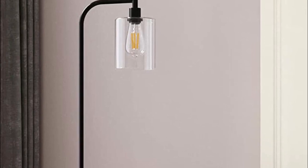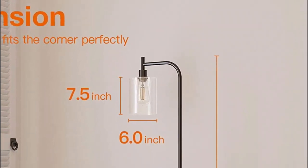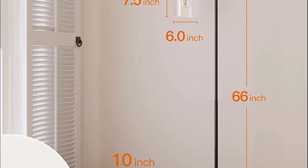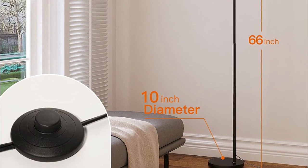The standard screw-in base accommodates a 3000K LED bulb that provides ample light for reading at night, equivalent to a 60W incandescent bulb while using only a few watts of power. Please note that the included bulb is not dimmable but can be easily replaced with a smart bulb.